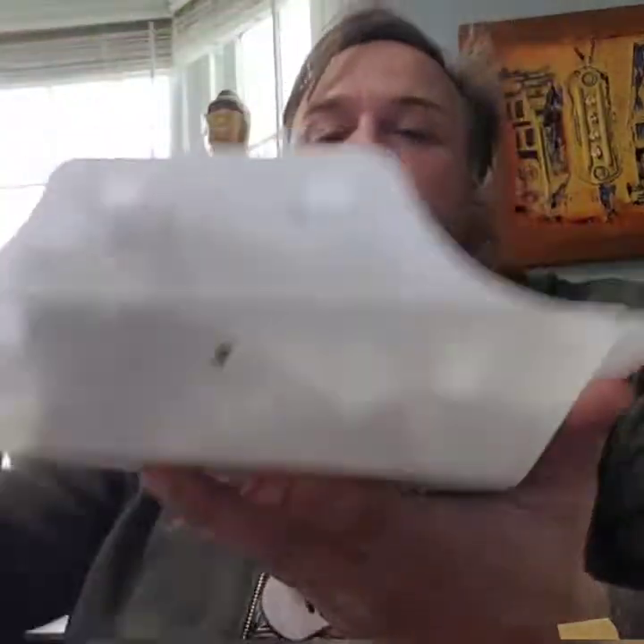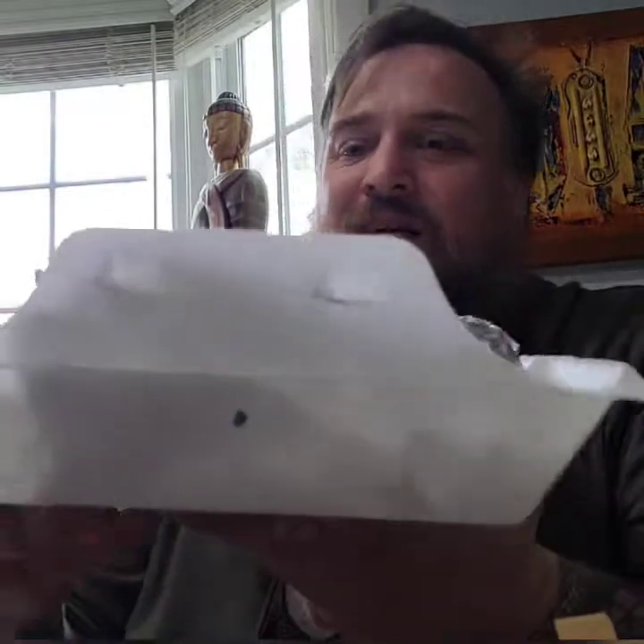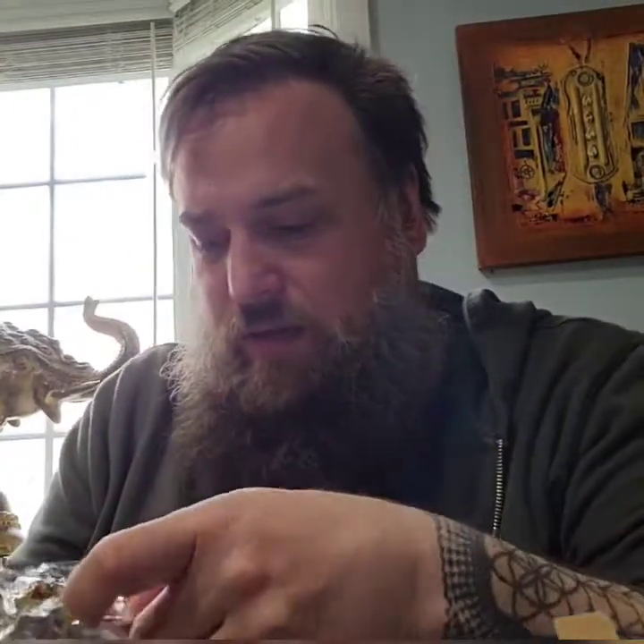Then I got tacos — it was Taco Tuesday. I ended up getting four tacos because I wanted to try each one. It was Taco Tuesday so they had a special, one for three dollars, so I just bought the other one.